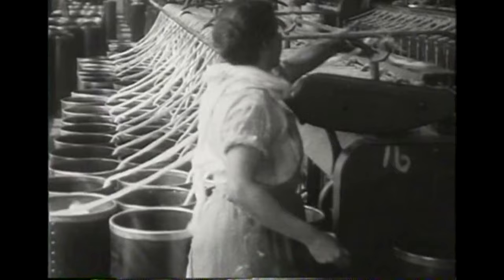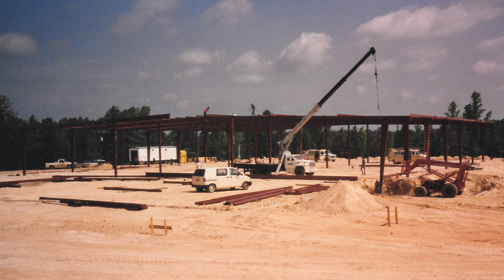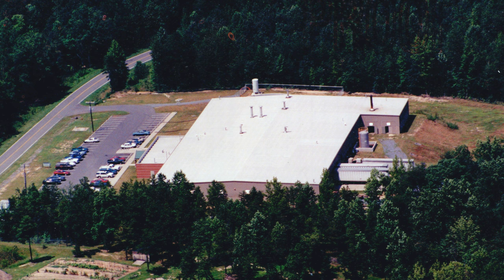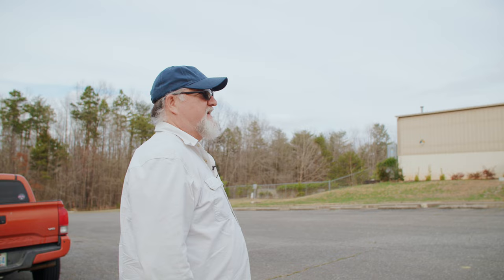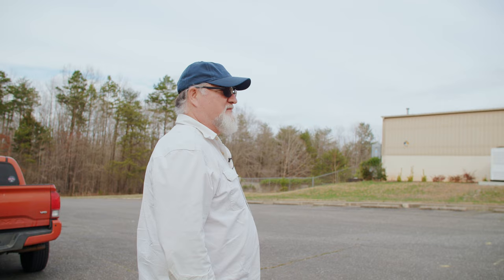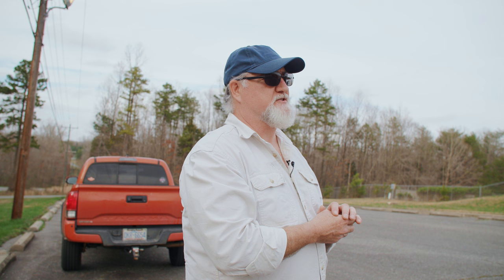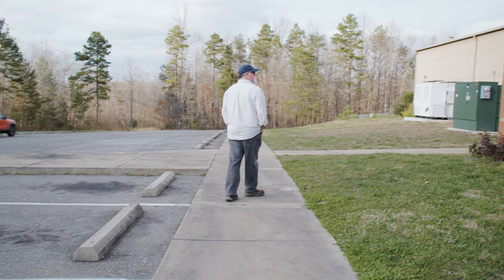In 1991, my partner Mike Hawkins and myself designed a textile dyeing and finishing operation. We came to Kings Mountain because it was already a textile town, understood textile businesses, and wanted us here. This is the plant Mike and I designed and built. We generally ran somewhere between 100,000 and 200,000 pounds per week of cloth.